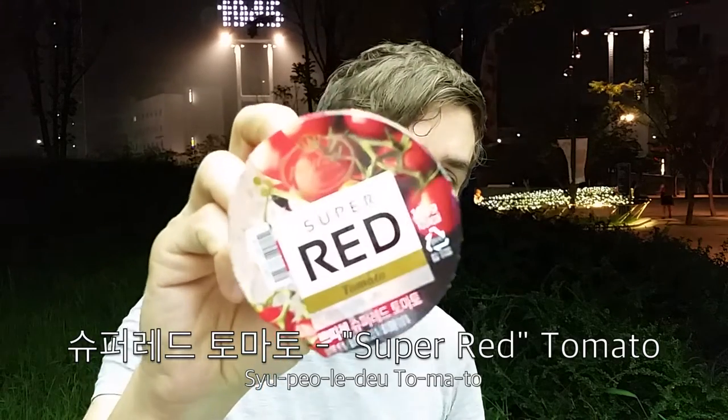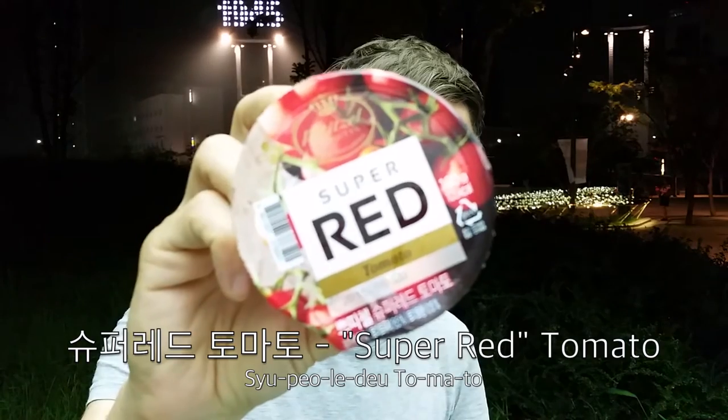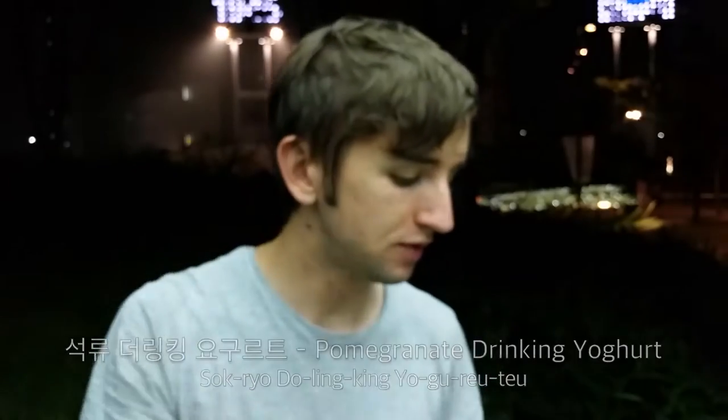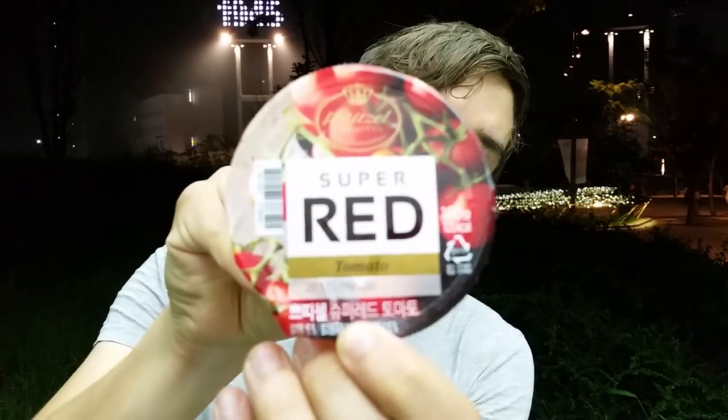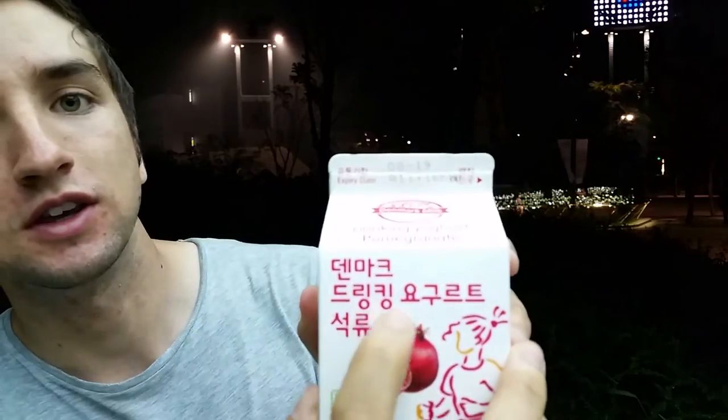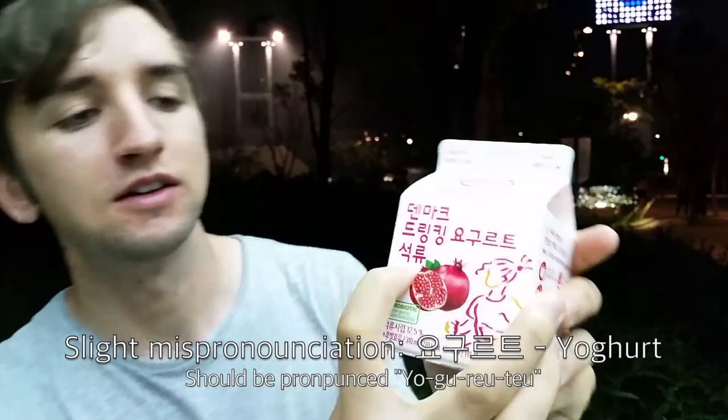I have some super-red tomato jelly and some Denmark milk drinking yogurt pomegranate flavour. Some pretty interesting flavours for these particular desserts. This literally says 'super-red tomato' and that is what we call Konglish, where an English word is represented in Korean Hangul alphabet characters. The same goes for 'drinking yogurt.' And 'sokryo' means pomegranate. Let's get started.